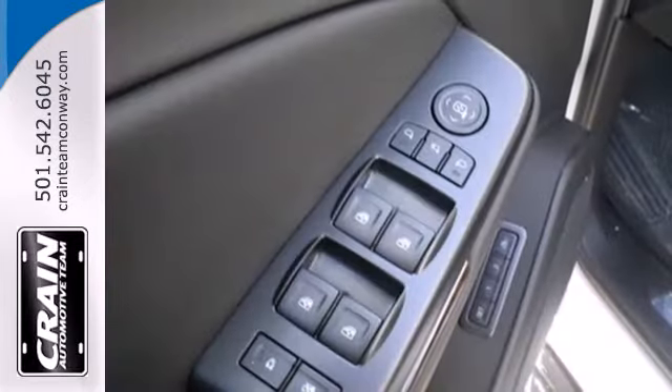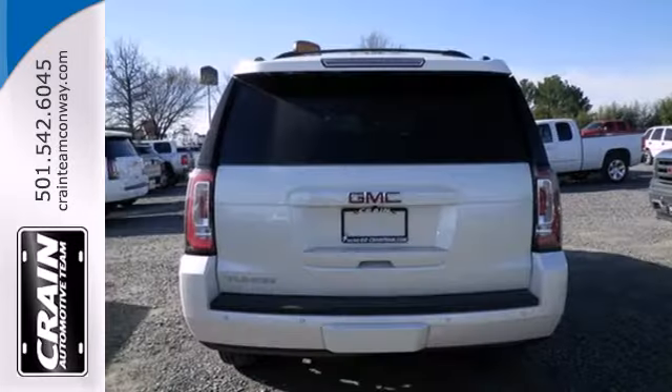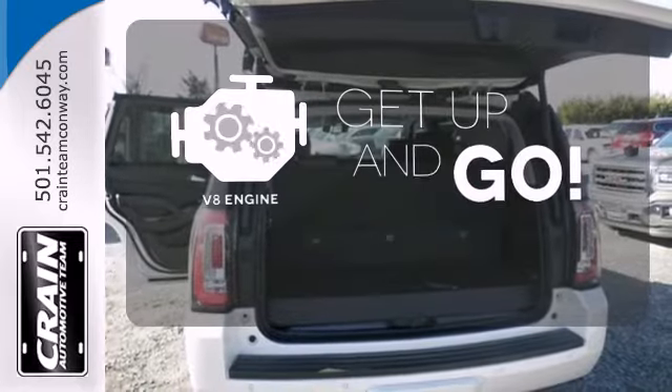It's loaded with convenient features including the IntelliLink system, climate control, and multiple airbags, including a segment-first front-center airbag. The V8 engine provides the power you need.